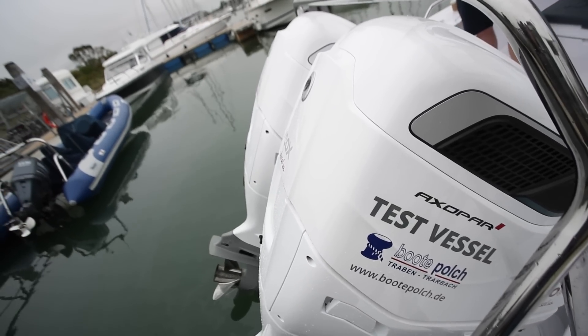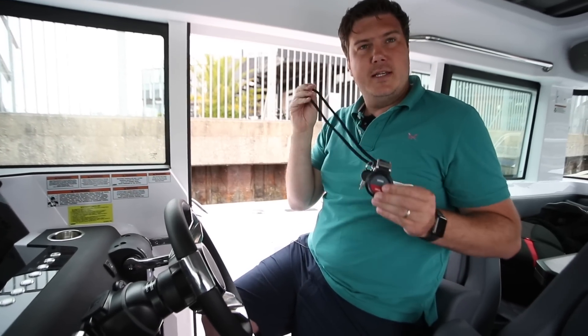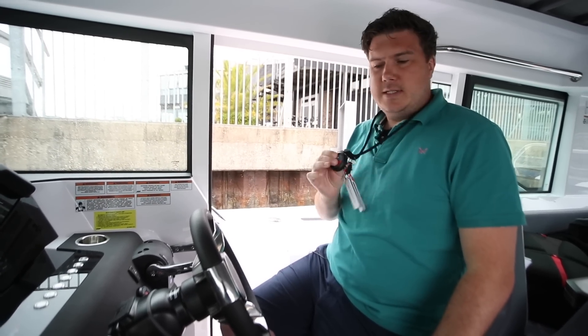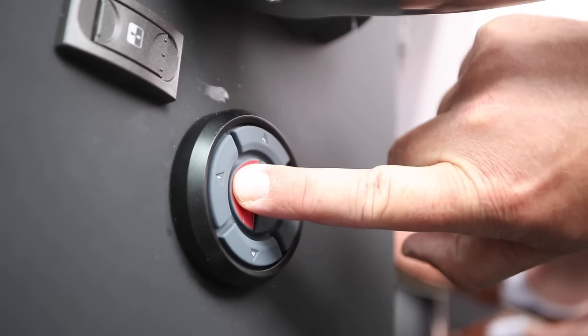So here we are at the helm, and there's no physical key. We've got the Cox branded Coast Key wireless kill cord here — a wearable kill cord, which means that you can move around the boat. But if you go into the water, it senses that and cuts the engine.